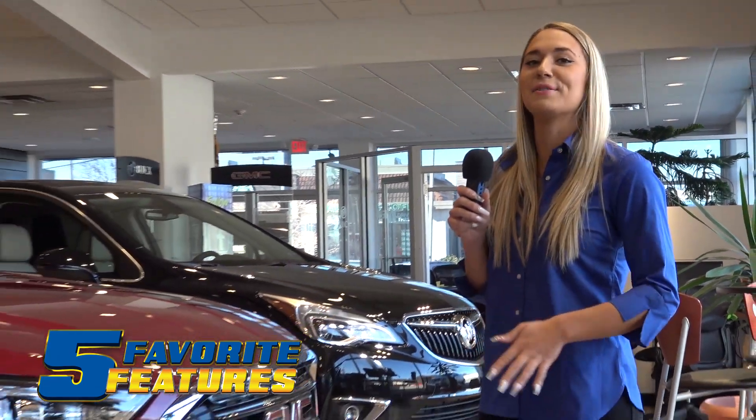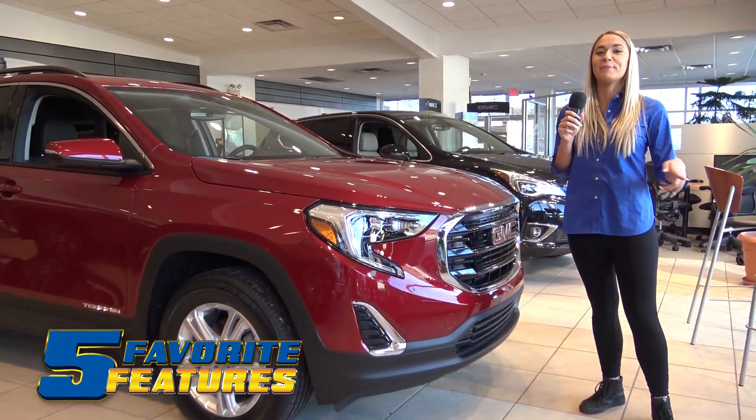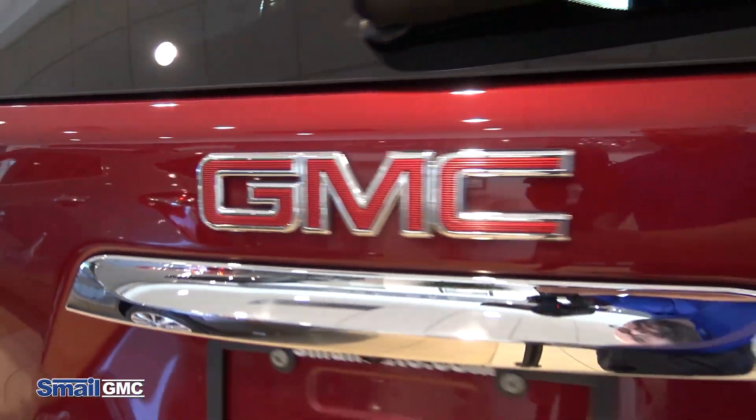Hi guys, it's me Taylor and welcome back to Five Favorite Features. Normally when we pick these vehicles we pick ones that we know a little information about, but today I picked the 2020 GMC Terrain which I know absolutely nothing about. So let's go get a salesperson to help us learn more about this vehicle. All right guys, so we're here with John who's going to take us through some of the features. What's the first one you got here for us?